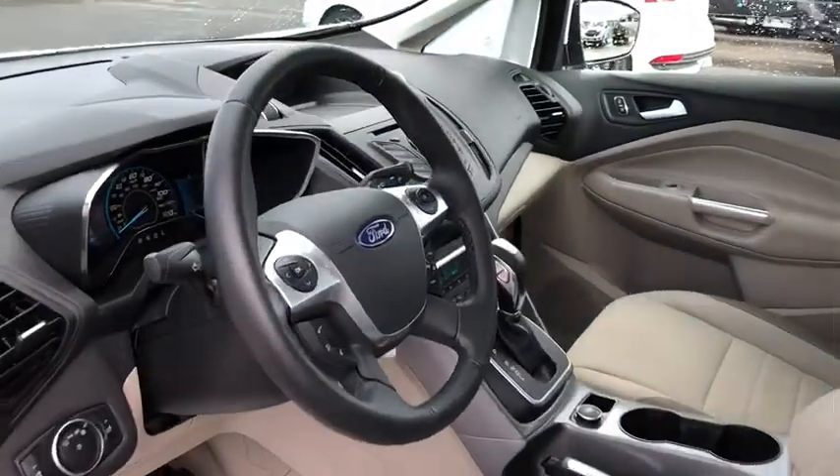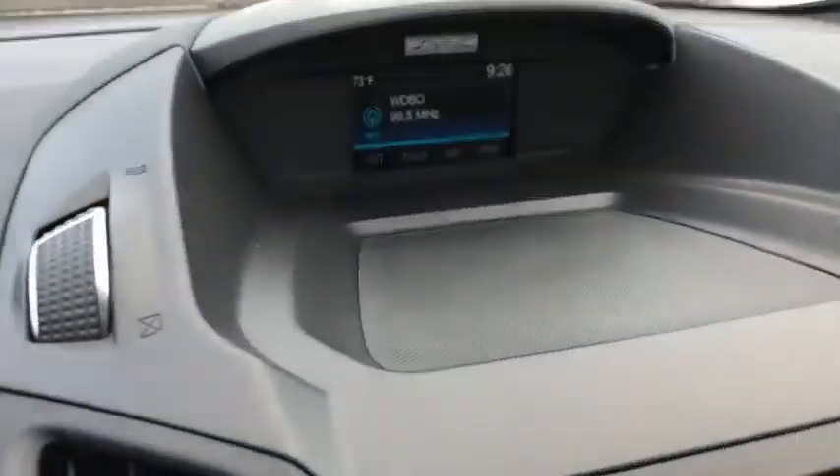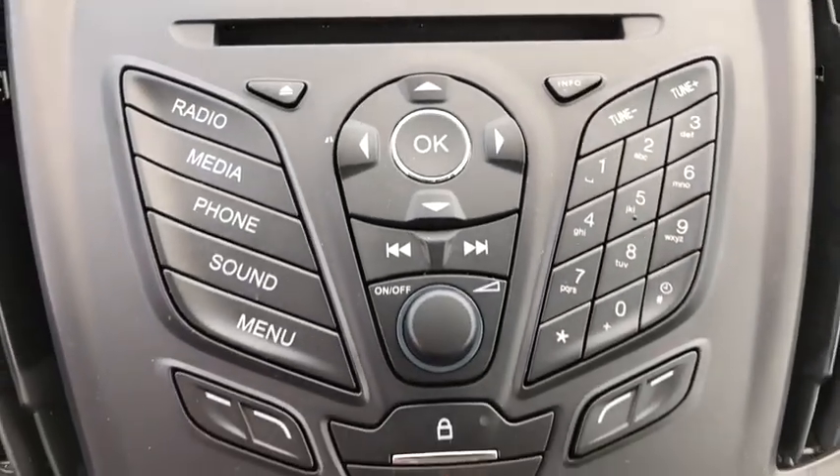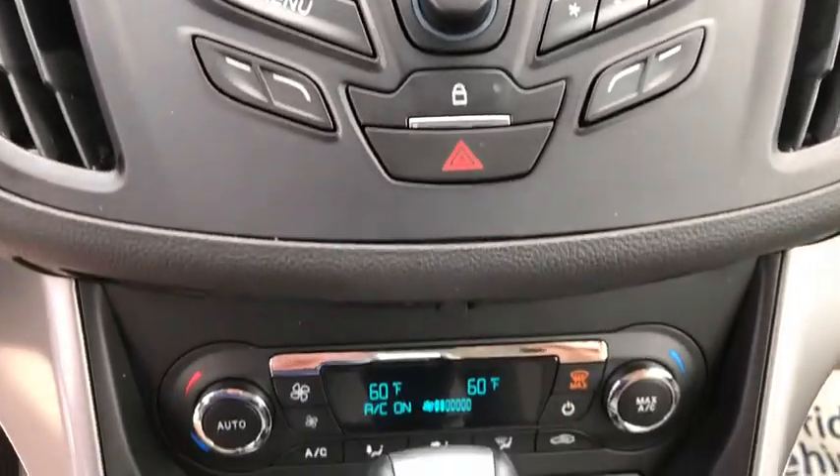Trip computer, rear window defroster, panic alarm, remote keyless entry, brake assist, overhead console, tachometer, tilt steering wheel, front reading lamps.